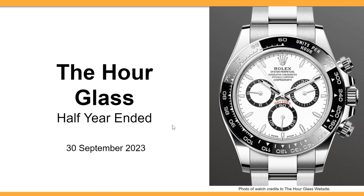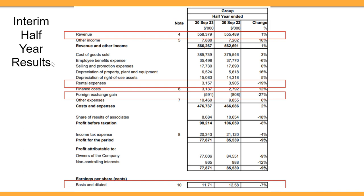Good day everyone. This is the Hourglass half-year report ended 30 September 2023. We want to look at what happened in the half-year ended 30 September 2023 versus the half-year ended 30 September 2022. Revenue has gone up by one percent, and rental expenses has gone down by 19 percent.